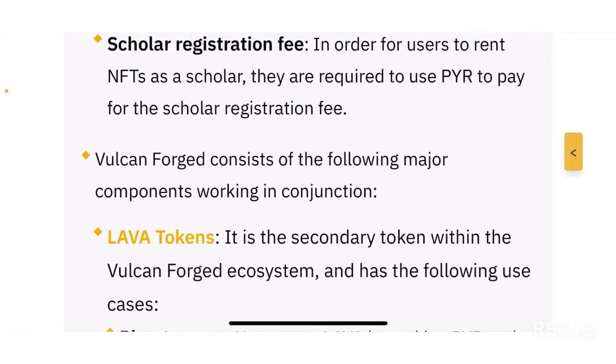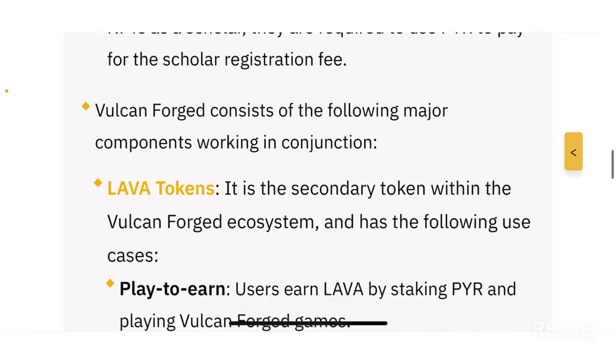The fourth utility is the scholar registration fee. In order for users to rent NFTs as a scholar, you are required to use PYR to pay the scholar registration fee. When you own an NFT, you can rent it out to other players — a popular feature in many projects — and the fee for doing so is paid in PYR tokens. You register yourself as a scholar, and scholars are the people allowed to rent NFTs.